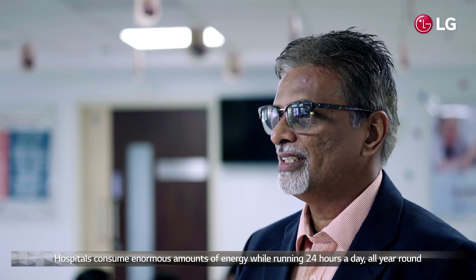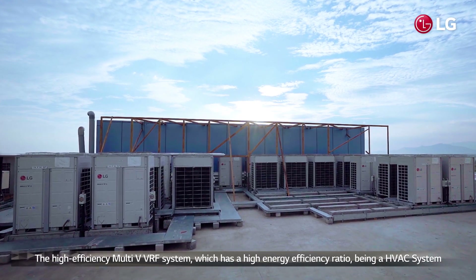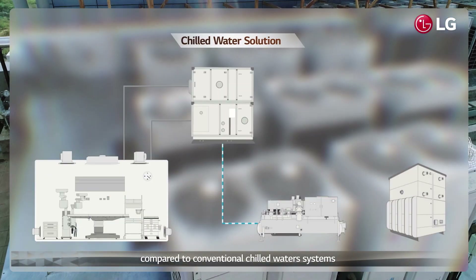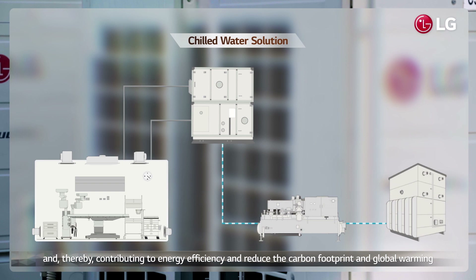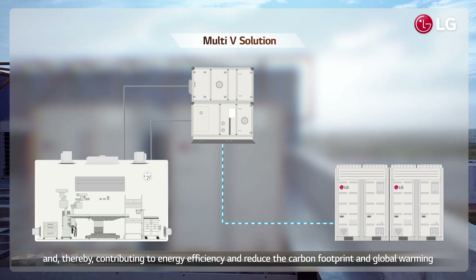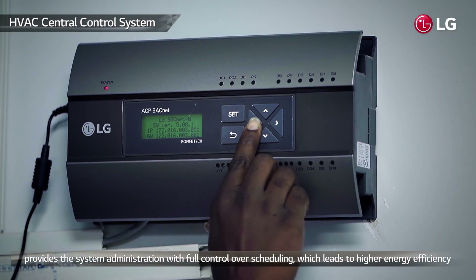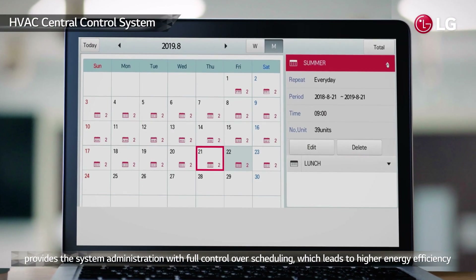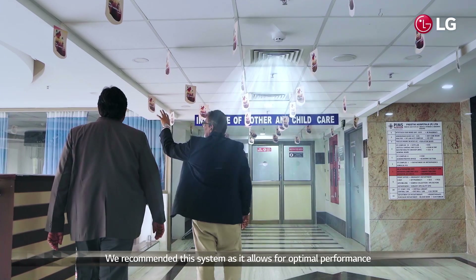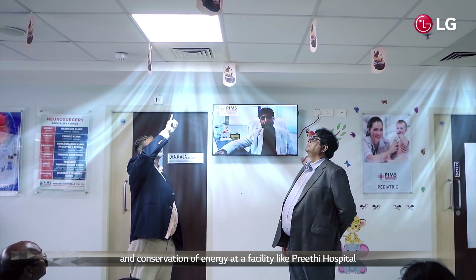Hospitals consume an enormous amount of energy while running 24 hours a day all year round. The high-efficiency LG Multi-V VRF systems have higher energy efficiency ratio values being a DX system compared to conventional chilled water systems, thereby contributing to energy efficiency and reducing carbon footprint and global warming. The regularly updated HVAC central control system provides full control over scheduling, leading to higher energy efficiency, and is recommended for optimal performance and conservation of energy at a specialty hospital like Hrithi Hospital.